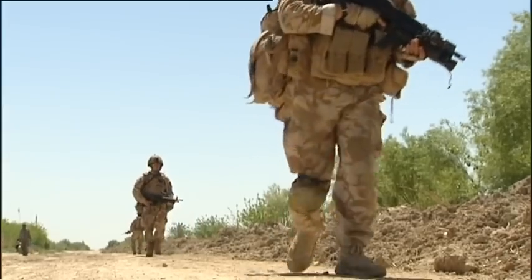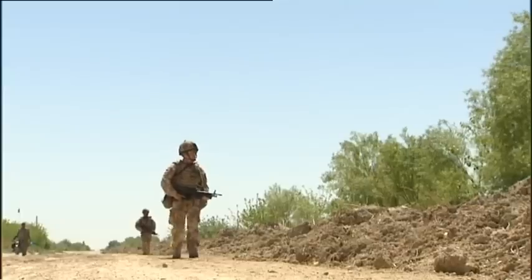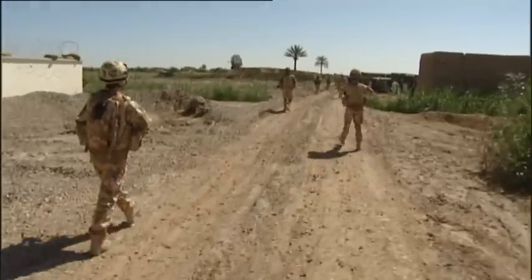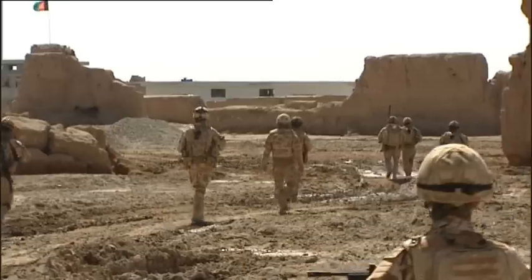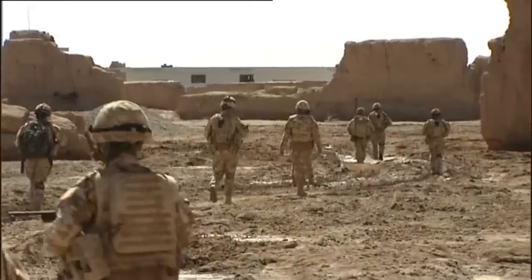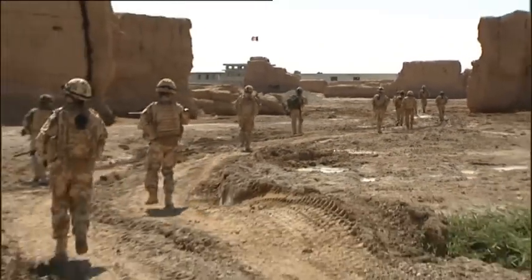When British soldiers wanted to build a base in Nadali District Centre back in 2009, they consulted the local elders over where they should put it. So they were surprised to be told they should build it where the British had always been — and that was here, among the ruins of Ferangi Kala, translation: the Foreigner's Castle.